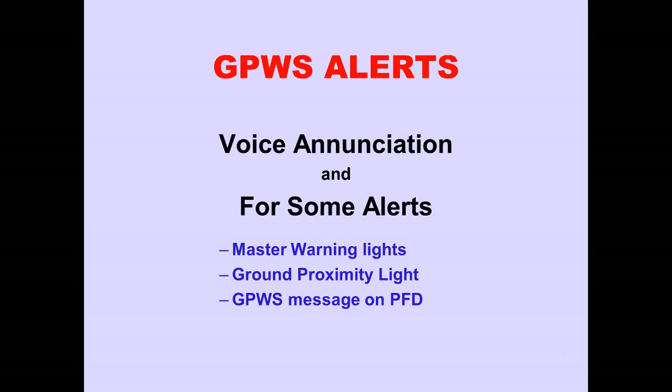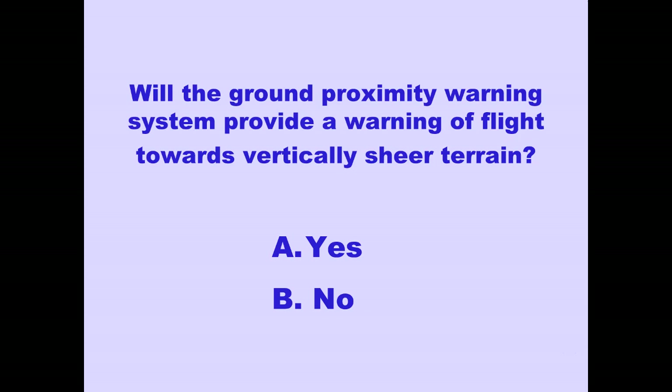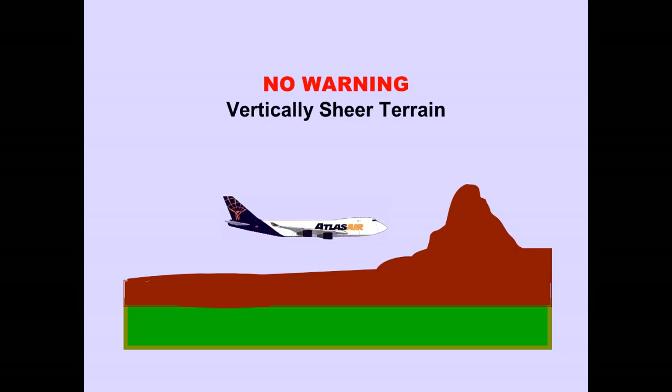Or, a GPWS message is displayed on the primary flight display. The Ground Proximity Warning System cannot alert the crew of flight toward structures or steep terrain.